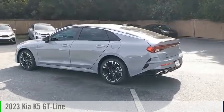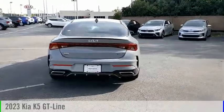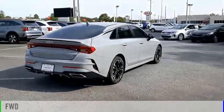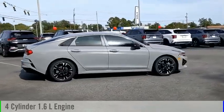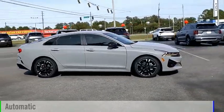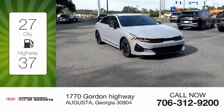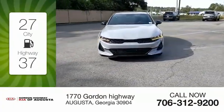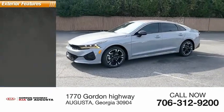Looking for the right vehicle? Check out the 2023 Kia K5. This vehicle is powered by a front-wheel drive four-cylinder 1.6-liter turbocharged engine and comes with an automatic transmission. Great fuel efficiency saves you money by requiring fewer trips to the gas station. This vehicle has less than 100 miles.